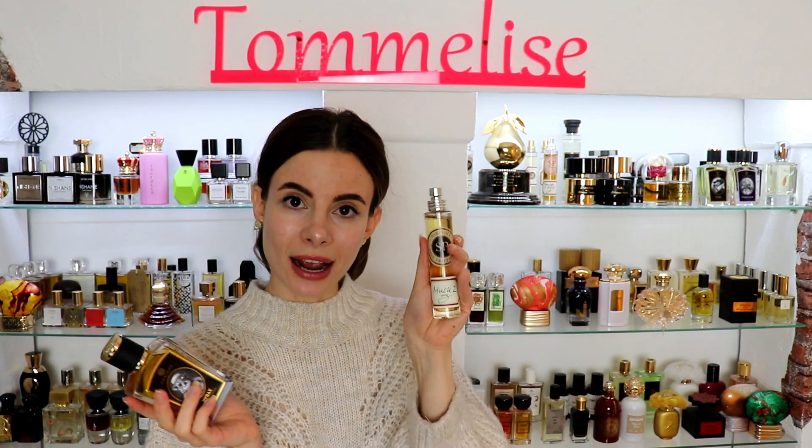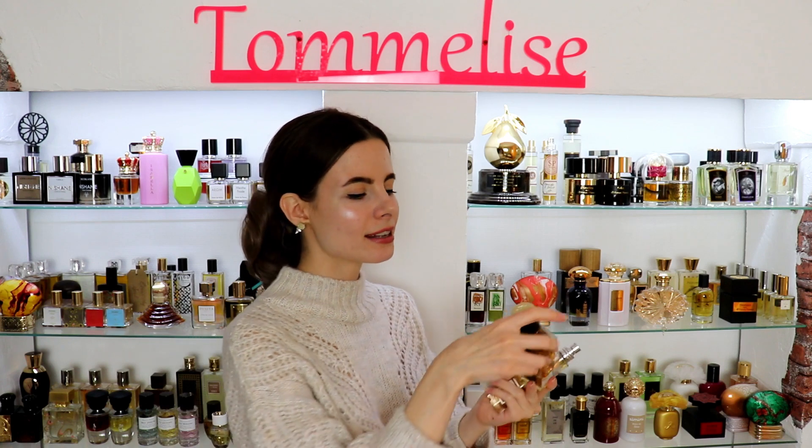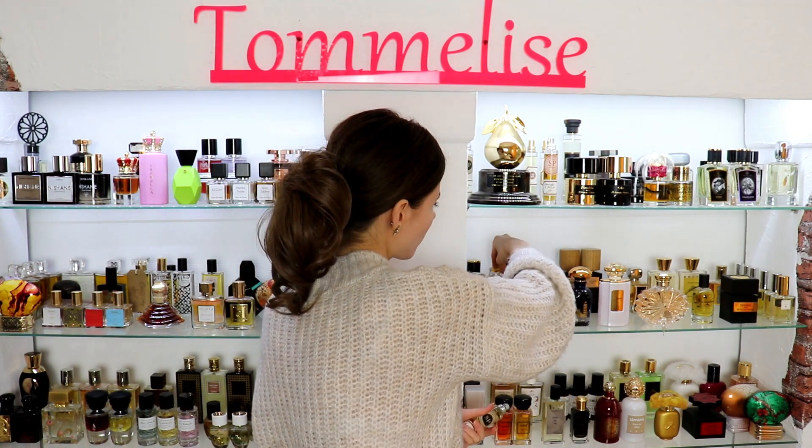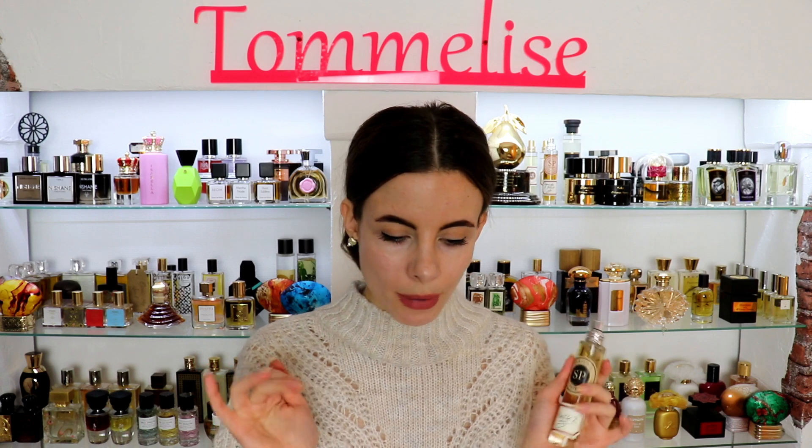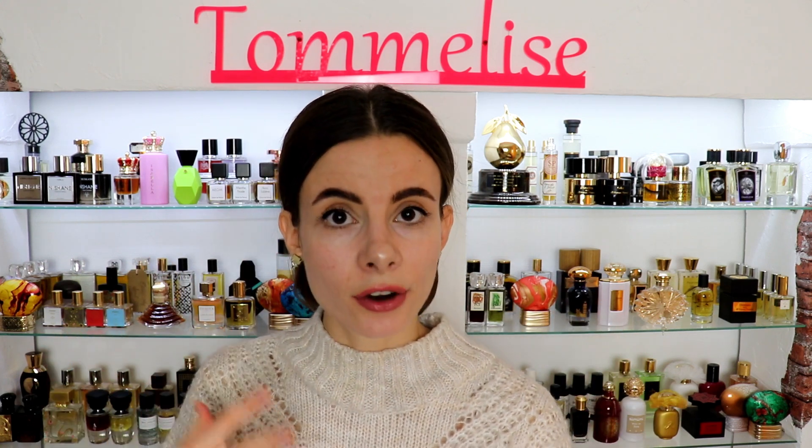Musk 2 has a funky animalic vibe that reminds me of Hyrax, which Sven created for Zoologist. Maybe Sven used some hyraceum in Musk 2 as well, because I definitely notice a connection between the two. Today I even noticed something rubbery in the opening. So Musk 2 is definitely a perfume for special occasions for me — it's a very strong, dirty, funky, animalic perfume that projects really well and lasts all day.